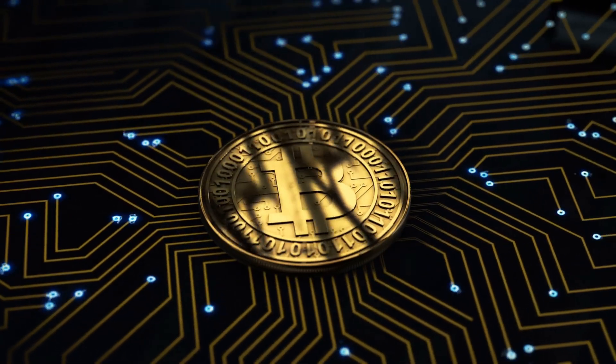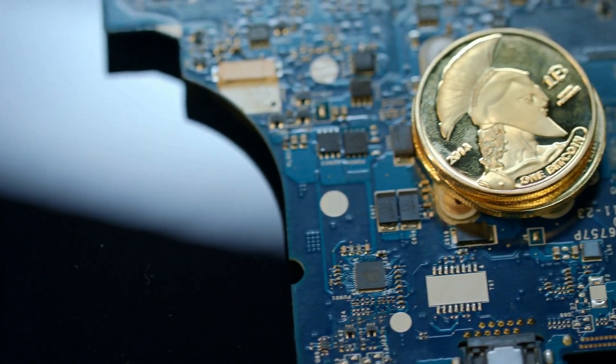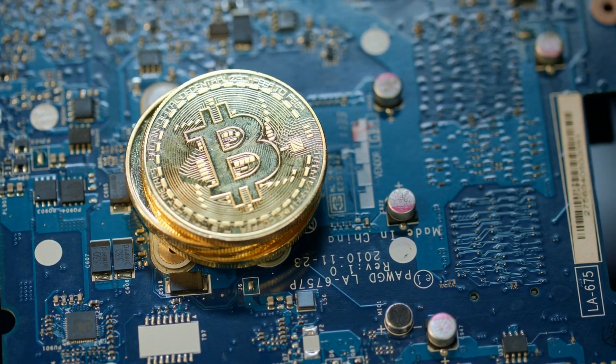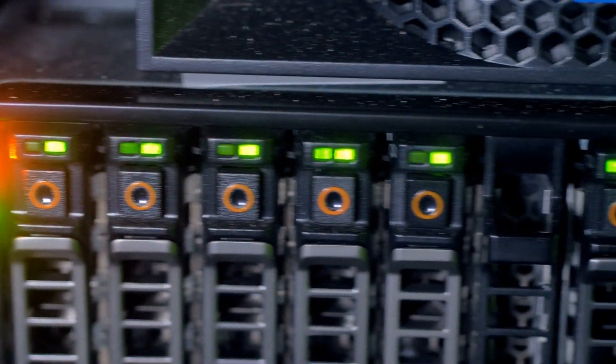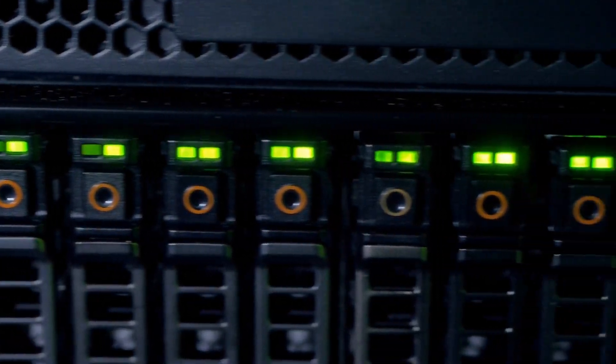At its core, Bitcoin mining is the backbone of the Bitcoin network, serving as the mechanism for validating transactions and adding new blocks to the blockchain. Miners are like the guardians of the network, making sure that each transaction is legitimate and secure.